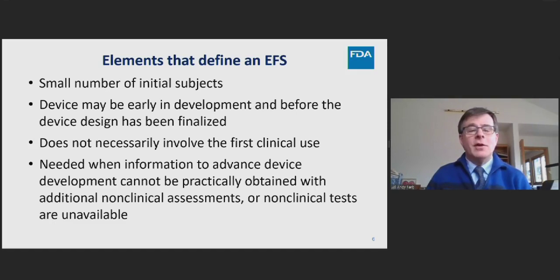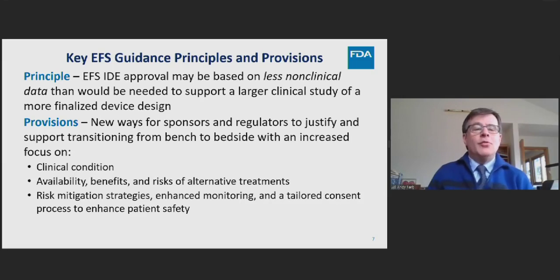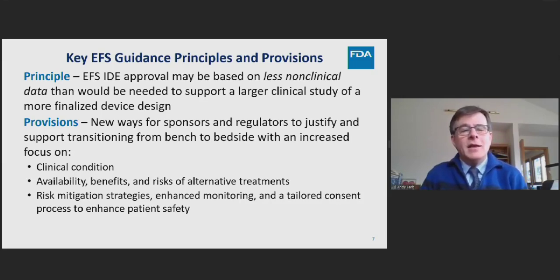Once there was adequate information that a device was likely to be safe, the key principle was that FDA could approve an IDE based on less non-clinical data than would be needed to support a larger clinical study of a finalized device design. This cultural change allowed regulators, sponsors, and investigators to work together to justify the transition from bench to bedside — focusing not just on device testing but on the underlying clinical condition, available alternative treatments, and their associated safety and effectiveness — while incorporating risk mitigation strategies, enhanced monitoring, and tailored consent.